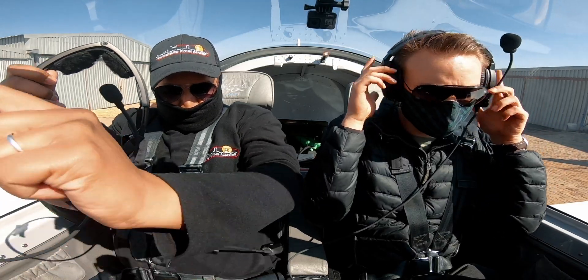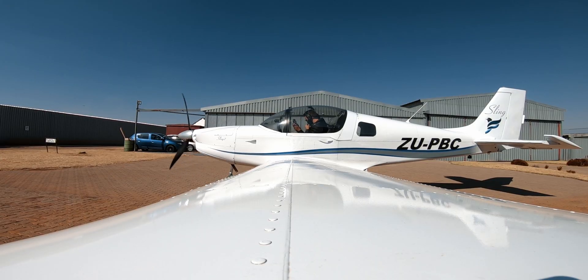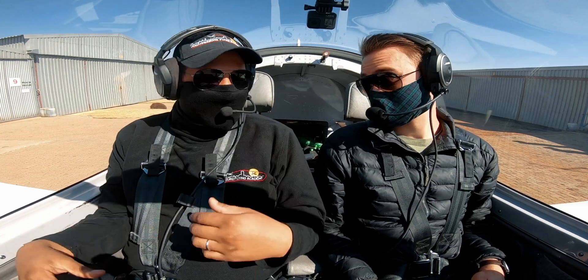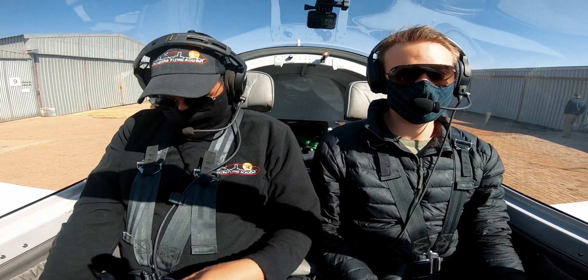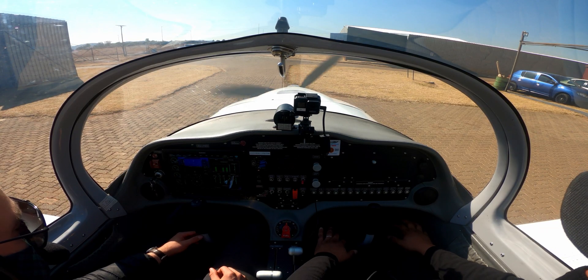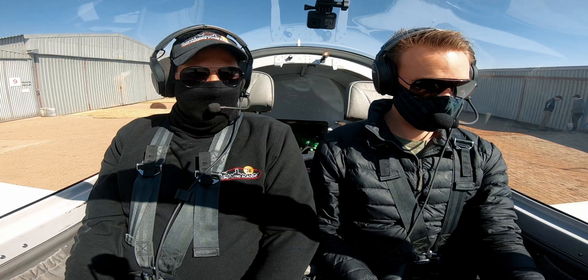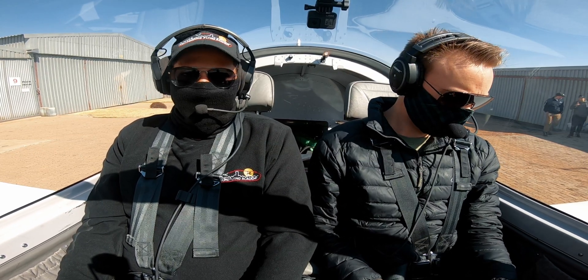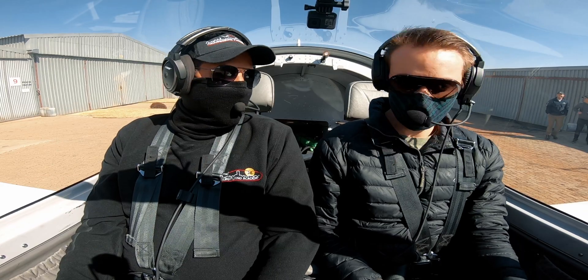Okay, here we go. Welcome to the cockpit. Today we are doing? Turning. Exercise 9. Getting there, slowly but surely. Nice, can't go fast enough. I want to get to the circuit to see how quickly it moves.